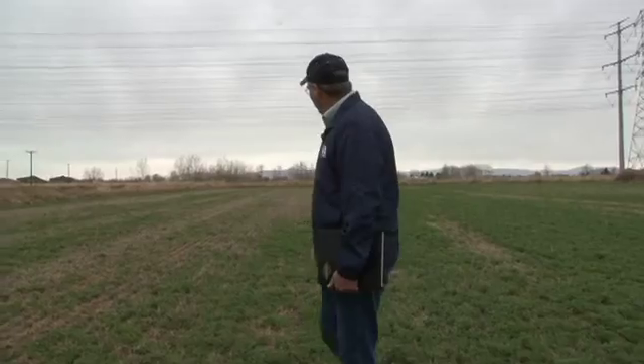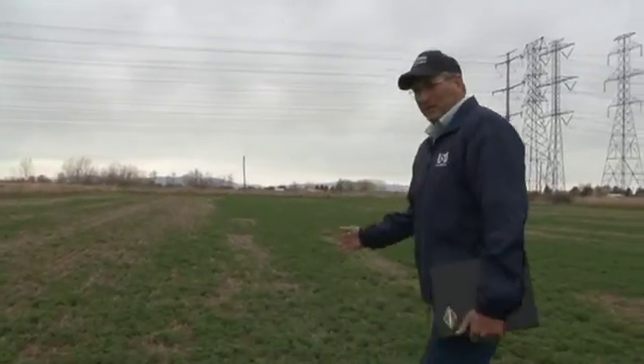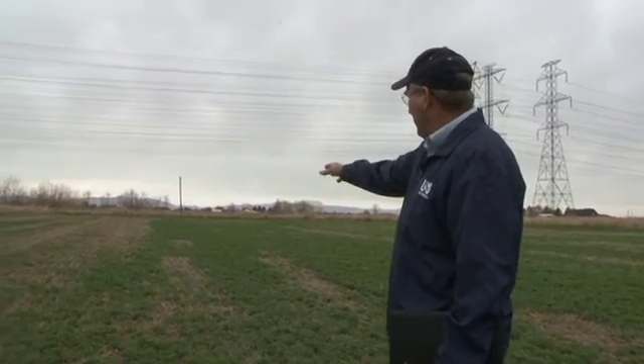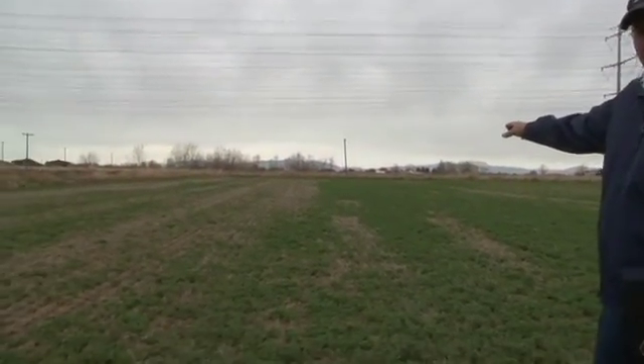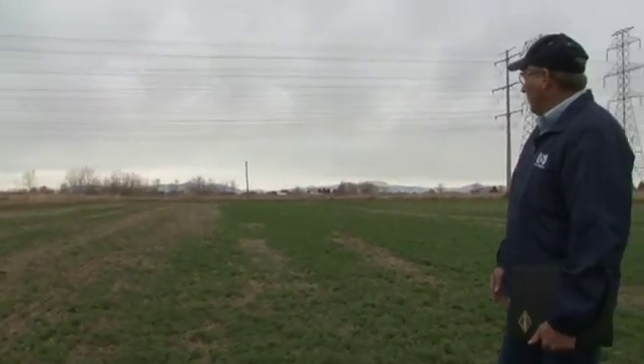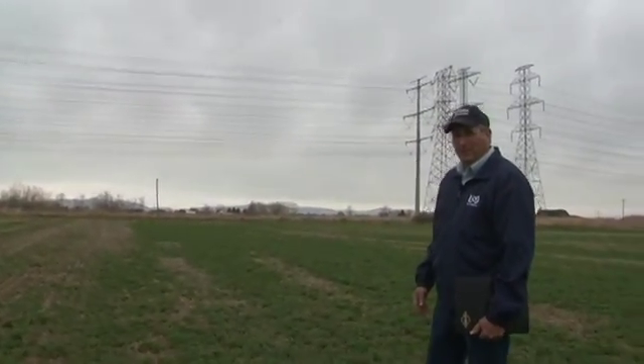As we look at this field here, you'll notice that it's green on the right hand side and then it's started to grow — it's maybe five inches tall — whereas on the left hand side it's pretty stunted and many of the plants haven't begun to green up yet.